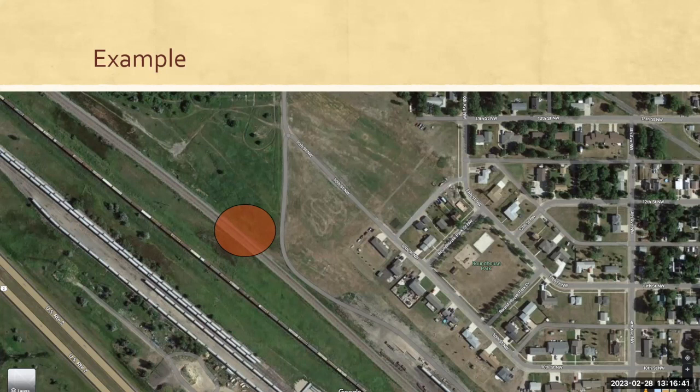Groundwater would be a good pathway — and what would be our final receptor there? The residents, the people living in those houses. Could be people recreating at that park if there are wells there as well. Other potential receptors: surface exposure — people walking across or around the site, recreating or just walking through. Another potential receptor could be people doing work on the site; if there's excavation being done there, that would also be a potential receptor. And vapors — that would be another pathway to a receptor. People being in the area or even outside the area, as those vapors could travel some distance.